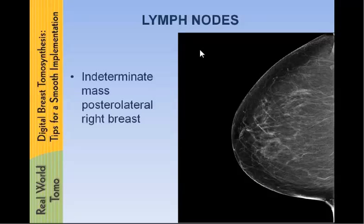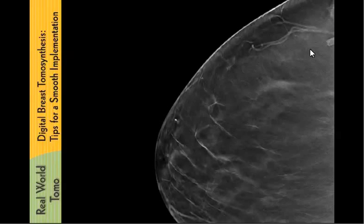Lymph nodes — this is just a good case to show what lymph nodes look like. She had what was thought to be an indeterminate nodule in the posterolateral aspect of the breast. On tomosynthesis, you can clearly see the nice fatty hilus and the cortex of this lymph node. No further workup is needed, and that's really what they look like almost all the time.